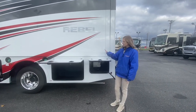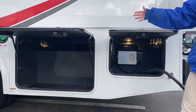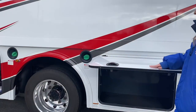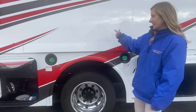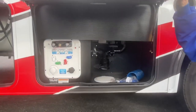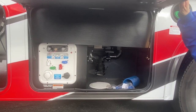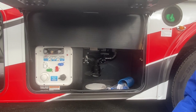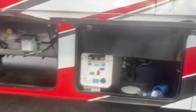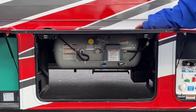Now let's run down the driver side. Here we have more pass-through storage. Here we have our diesel fill. Here is our nice wet bay — so after a day at the beach or the lake we don't have to get our coach sandy; we can wash our feet off here. This is also going to be where you dump your black tank as well as your low point. Here we have our LP tank and next to that is going to be our Onan generator.